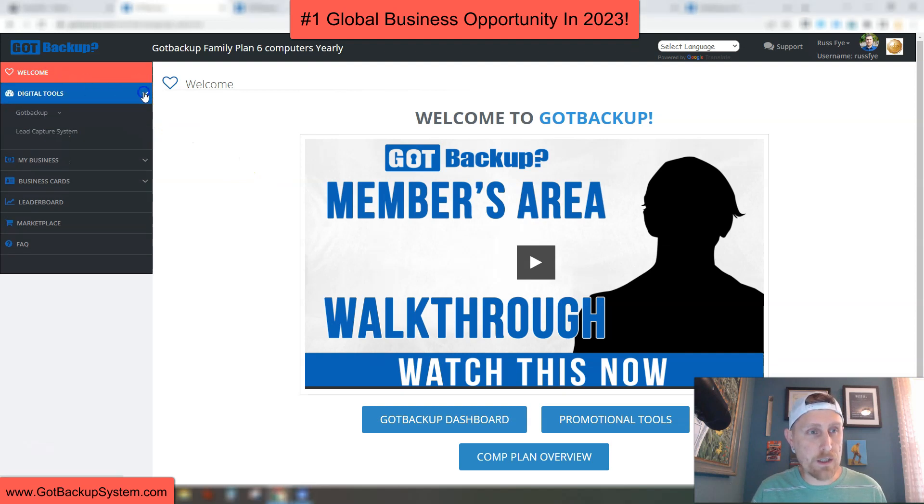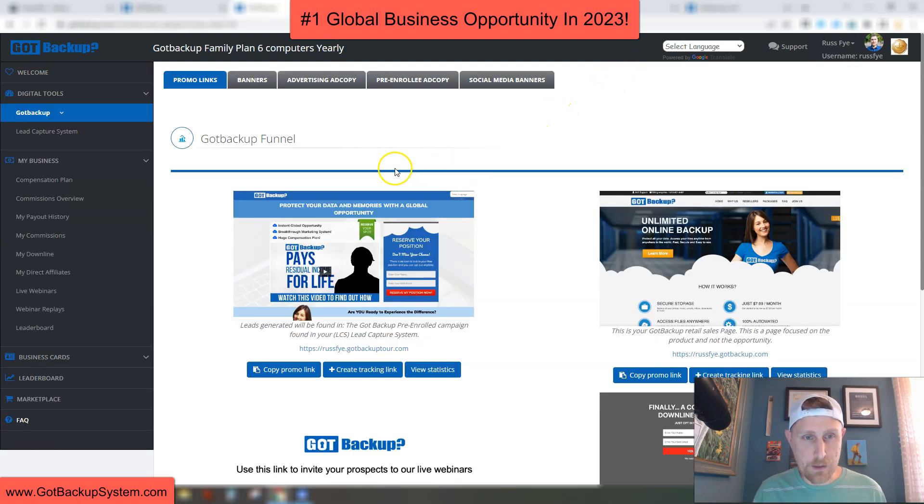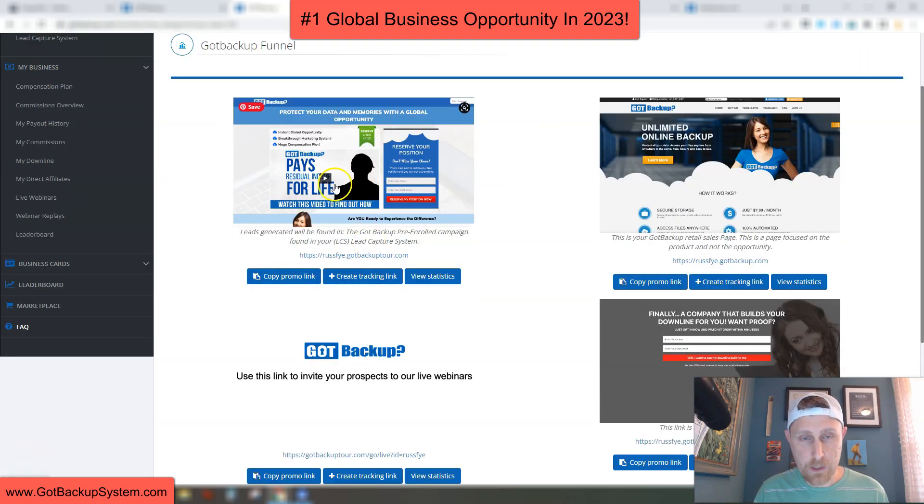Then you have the digital tools here. If you click on the drop-down, it says 'Use This Tool.' This is the actual software that you're going to be using to back up all of your data. These are the reseller tools. If I click there, it takes you over to this page, and here are the websites that we get to promote. This is our Got Backup Tour page with the six-minute video that explains everything in detail about our company and opportunity. This page here is good to share with people who might not be interested in making money, but are more interested in our software — interested in backing up their data.